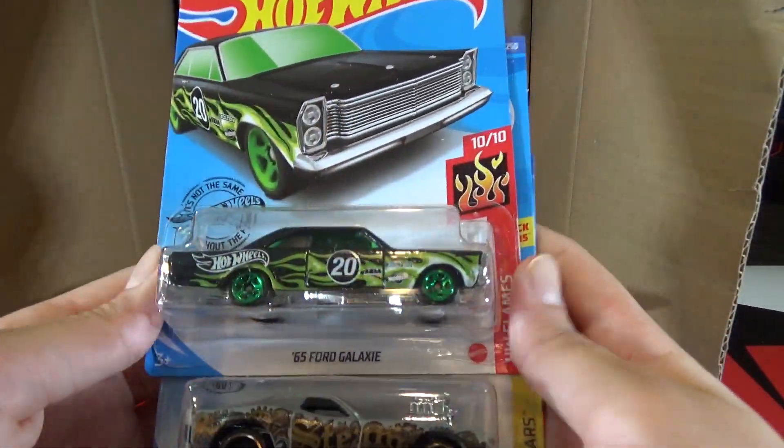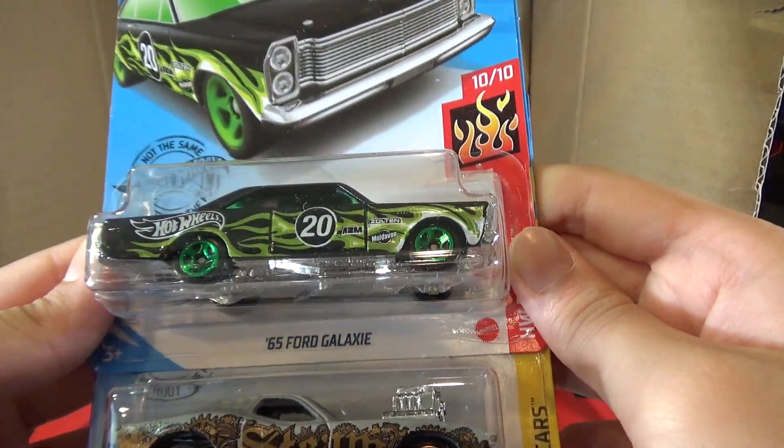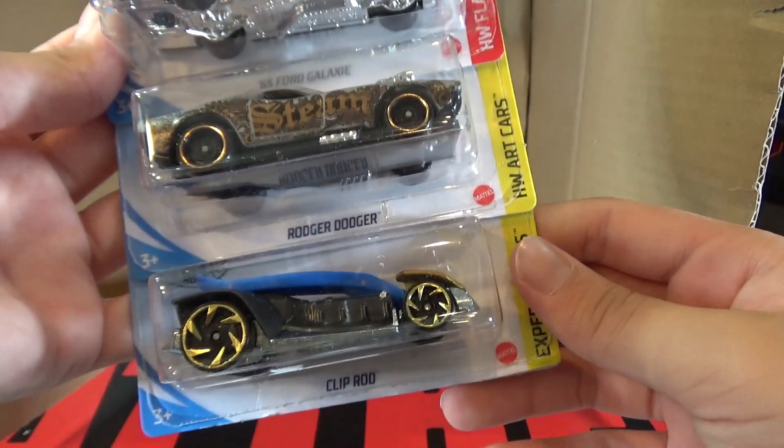Then we have the 65 Ford Galaxy — this is the regular. Then we have the Roger Dodger and the Clip Rod.